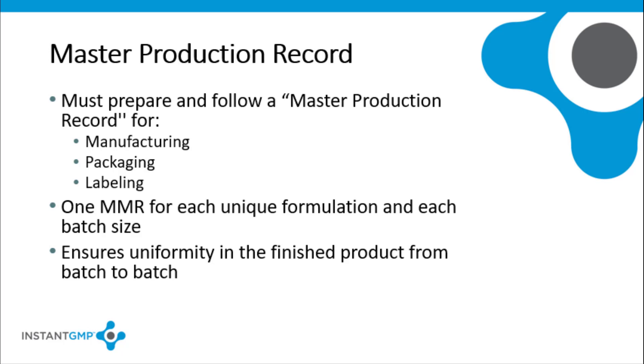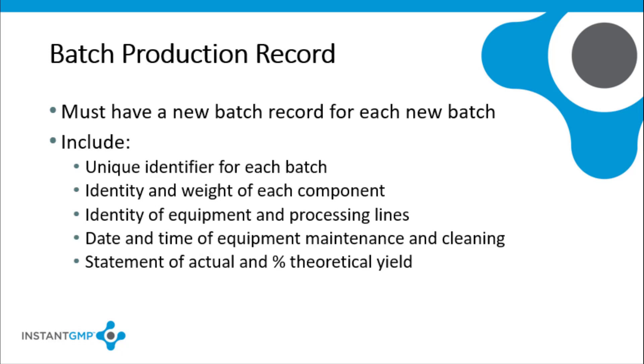In order to comply with CGMP requirements, a master production record for manufacturing, packaging, or labeling must be prepared and followed. There has to be one master production record for each unique formulation of a product and batch size. This will allow you to ensure uniformity in the finished product from batch to batch. Each batch production record has to follow its corresponding master production record. Current GMPs require that an appropriate batch record be followed every time a batch is manufactured. The batch production record must include complete information for the production and control of each batch.